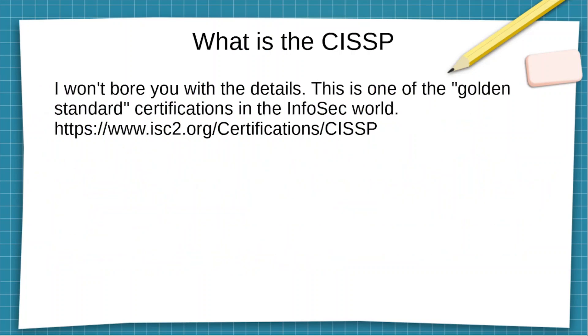I'm not going to bore you with the details here. You can just go to the ISC² website and read about the CISSP certification. It's basically one of the golden standard certifications out there.